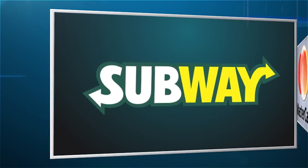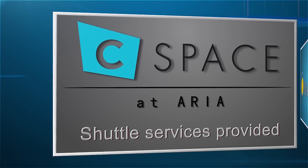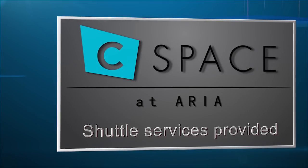To make it easy to get there, CES will host a shuttle bus service to and from C-Space at ARIA from CES Tech East and Tech West. Come and experience innovation across the entire ecosystem of technology on the 2015 CES show floor. For more information, visit cesweb.org, and we'll see you in Vegas.